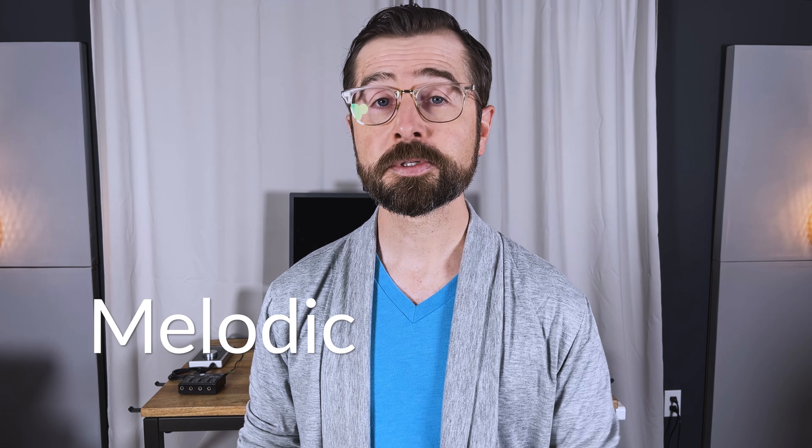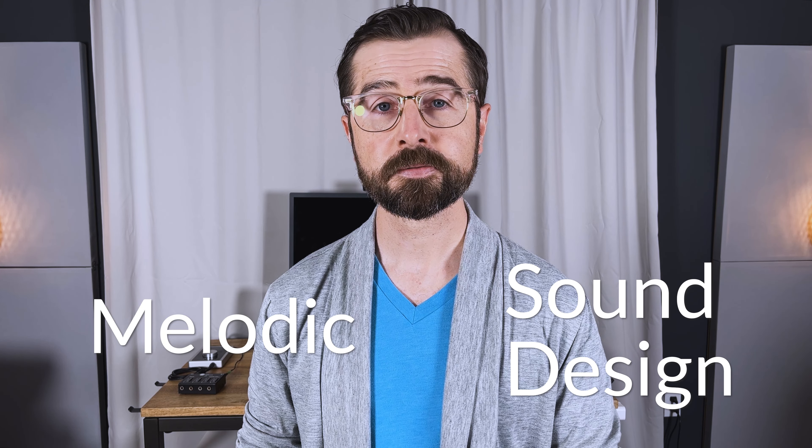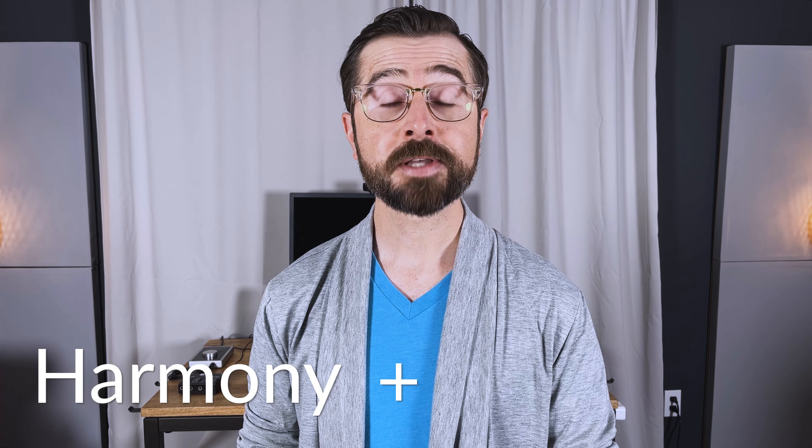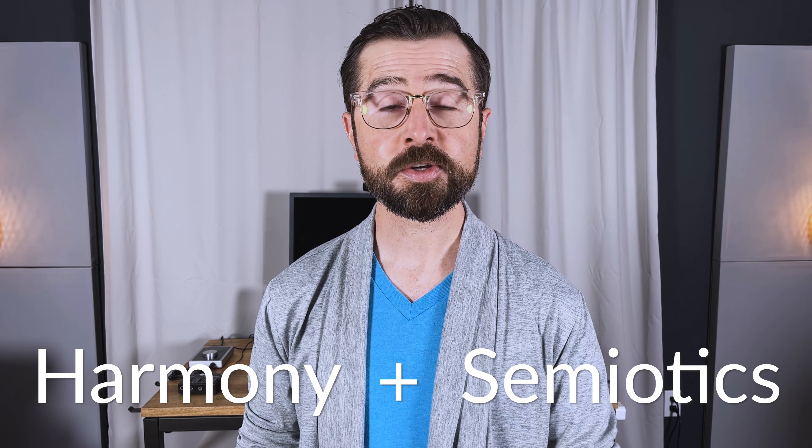Now there are two main types of sonic logos: melodic based logos and sound design based logos. Melodic logos have a clearly defined melody, or a sequence of notes.